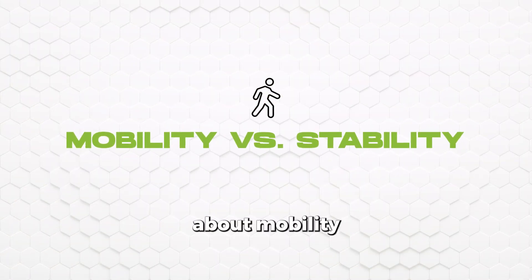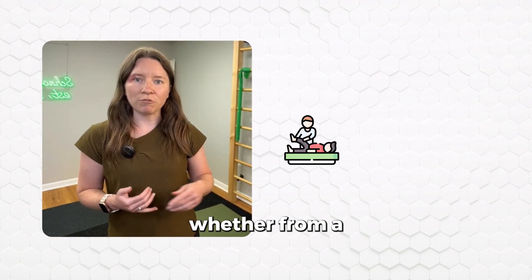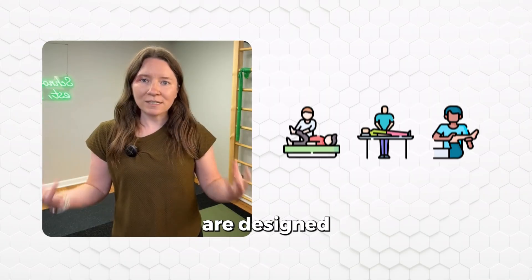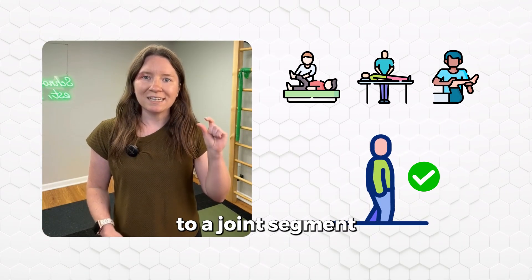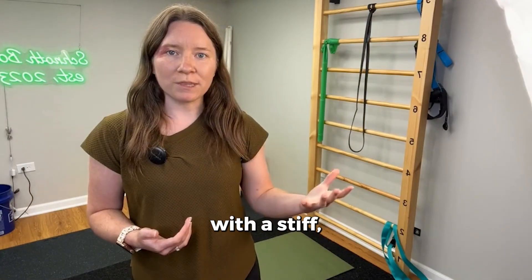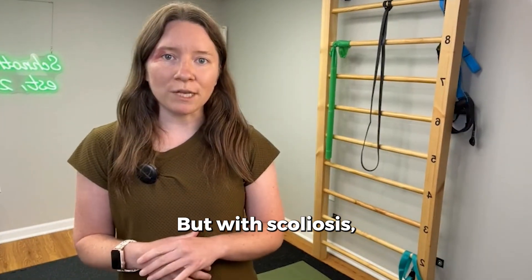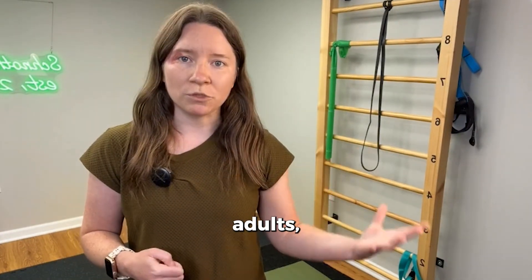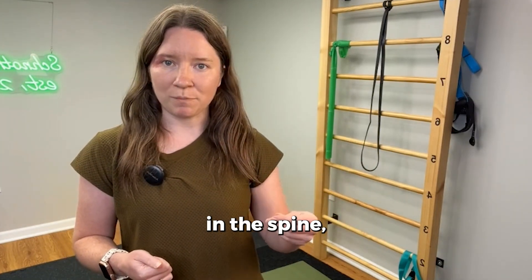Let's talk about mobility versus stability for the spine. Manipulations, whether from a physical therapist, a chiropractor, or a DO, are designed to improve mobility — you're adding movement to a joint segment. For someone with a stiff, straight spine, this could be really helpful. But with scoliosis, especially in adolescents or hypermobile adults, there's already too much movement in certain directions in the spine, including rotation and torsion.